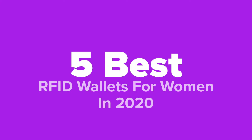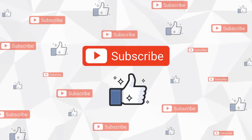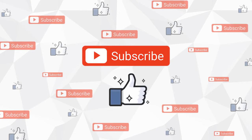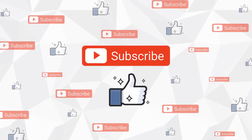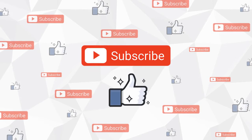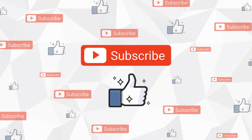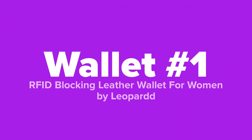Don't forget to answer our daily question at the end of the video and leave your answer in the comment section. Before we get started, go ahead and hit that subscribe button and like the video. Also, if you have any questions about any of these products whatsoever, don't hesitate to leave us a comment below and we'll respond to you as soon as we possibly can. And with that said, enjoy the slideshow.